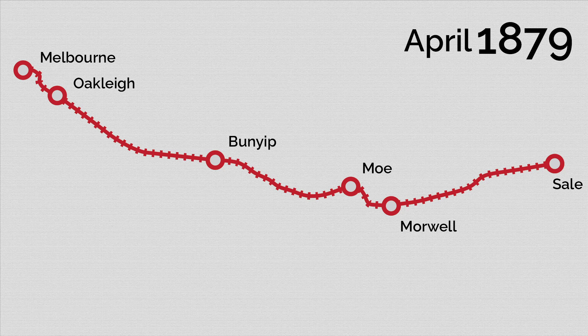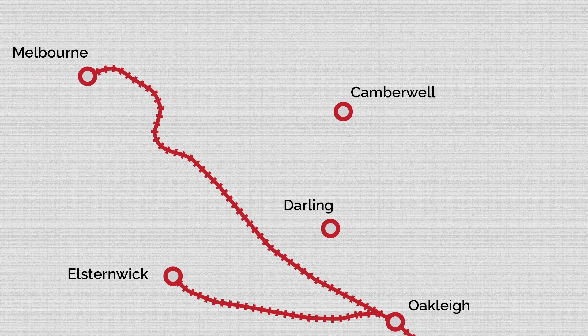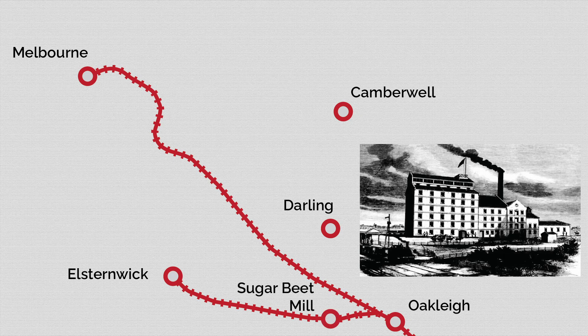Upon the opening of the new line, the station was moved north-west to its current location. At a similar time to the construction of this railway, a local entrepreneur William Murray Ross was planning another new railway from Oakley to Elstonwick known as the Ross Town Railway, based around the construction of his new Ross Town Sugar Beet Mill.